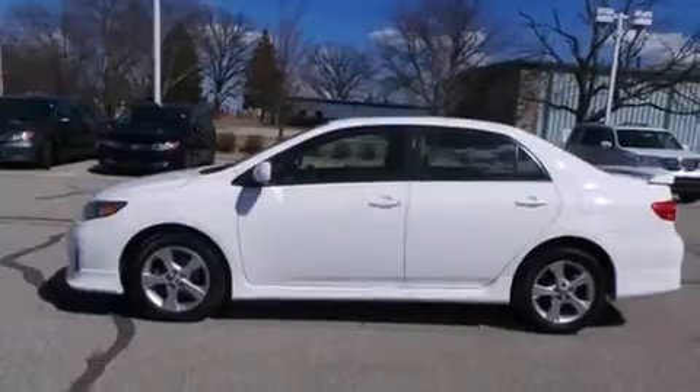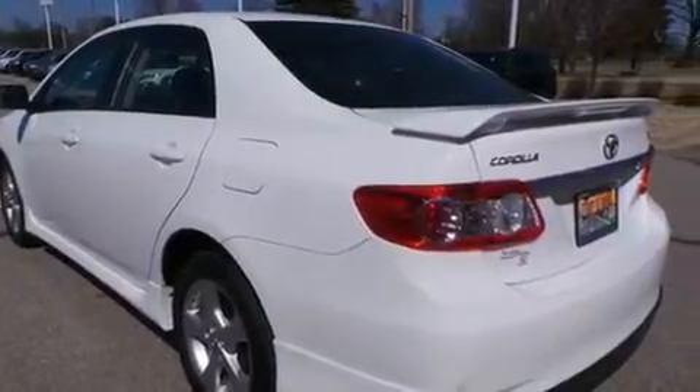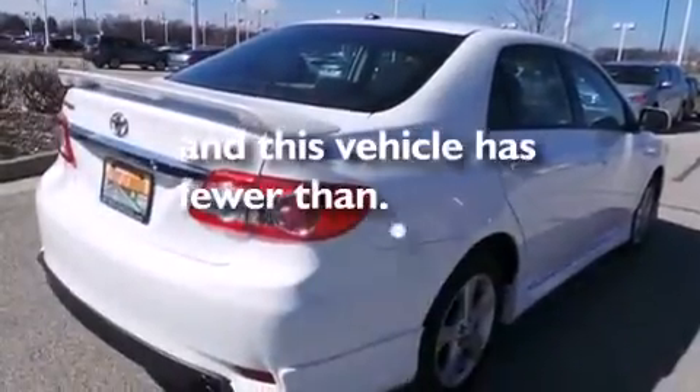Features include traction control and stability control systems, air conditioning, full power accessories, side curtain airbags, a rear window defroster, variable valve timing, an anti-lock braking system, and this vehicle has less than 35,000 miles.